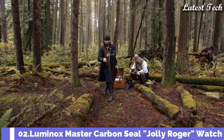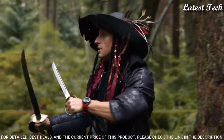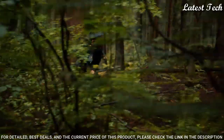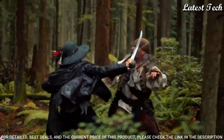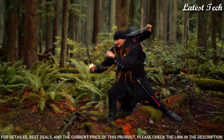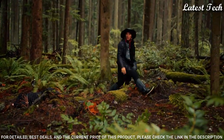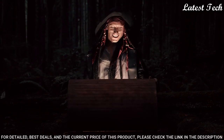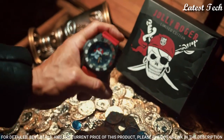Number 2: Luminox Master Carbon Seal Jolly Roger Watch. It has a 46mm diameter case and houses a quartz movement, while the black dial features index markers. It comes on a red rubber strap with a tang buckle. Features include a date indicator and screw-down crown. Case diameter: 46mm. Case thickness: 14mm. Band width: 24mm. Calendar date. Movement: Japanese quartz. Water resistant: 100m.